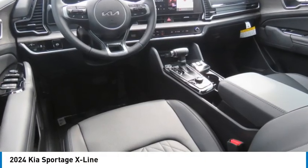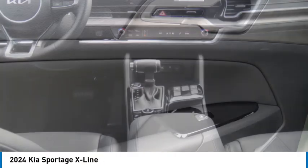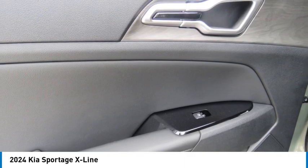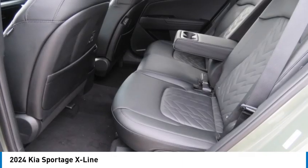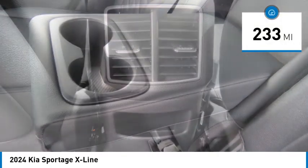We are pleased to show you the 2024 Sportage. With its sleek and stylish exterior and its roomy, feature-laden interior, the Sportage both looks good and performs well on the road. This vehicle has less than 300 miles.